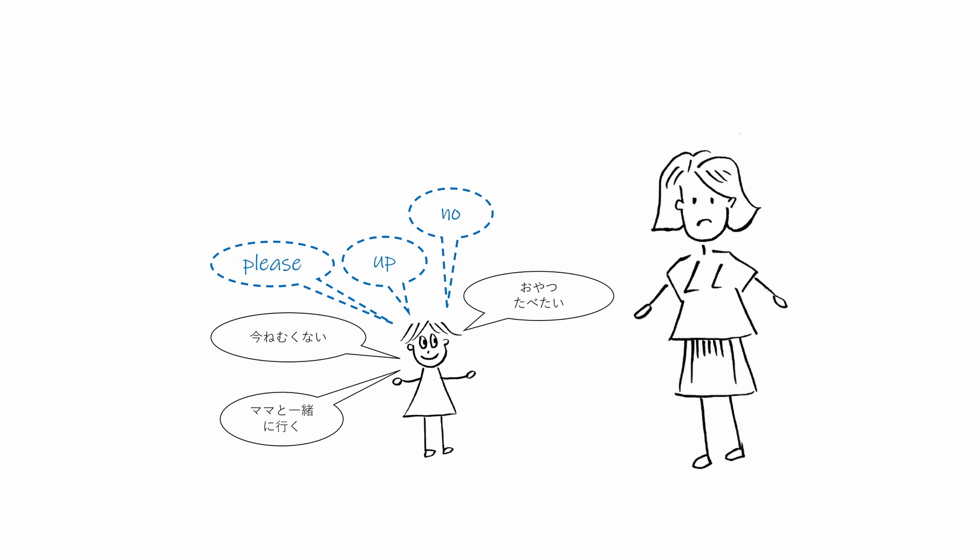Kenji's mom continued to speak English to him all the time, but no matter how careful and consistent she was to use English only, Kenji did not speak much English back to her.